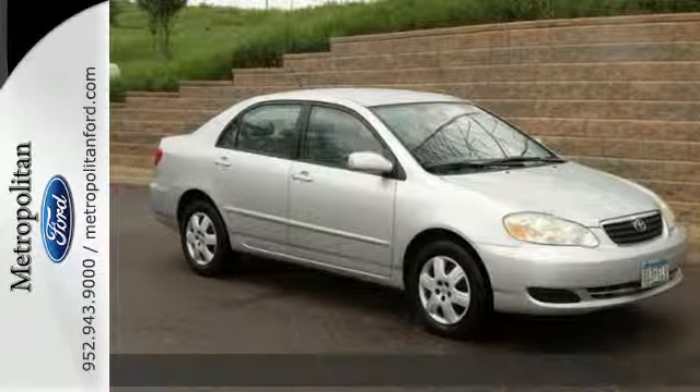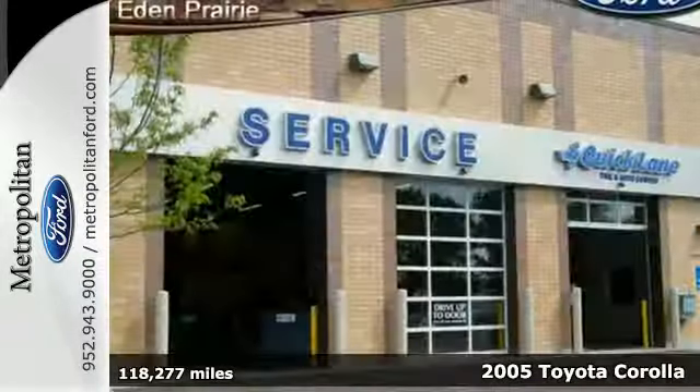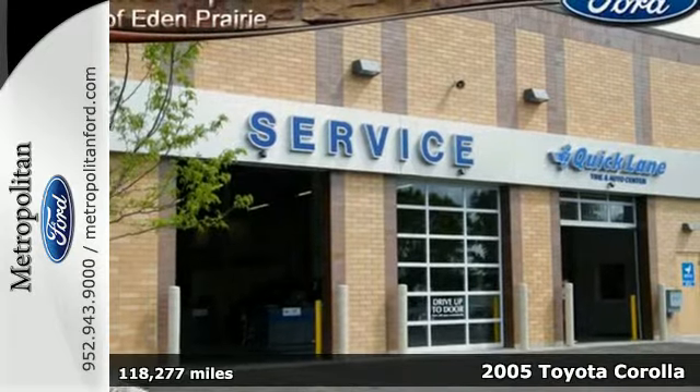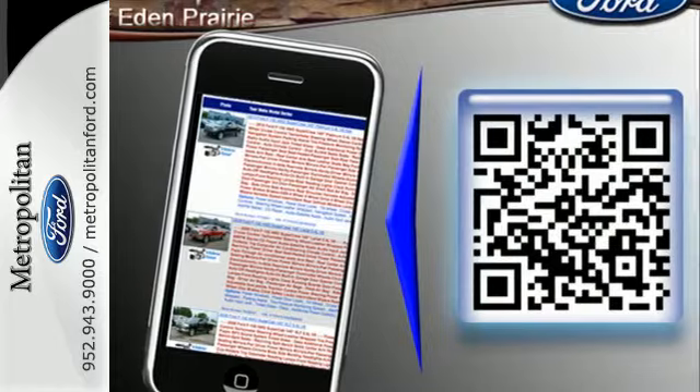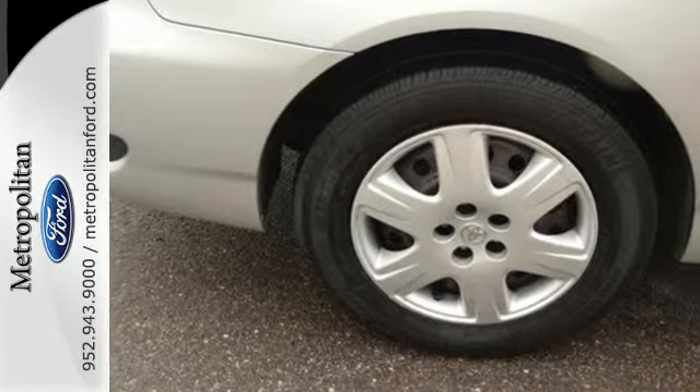Here's a 2005 Toyota Corolla. Mechanical systems include a strut front suspension coupled with a torsion beam rear suspension, gas shock absorbers, front and rear anti-sway bars, and rack and pinion steering.